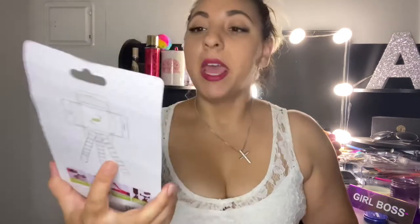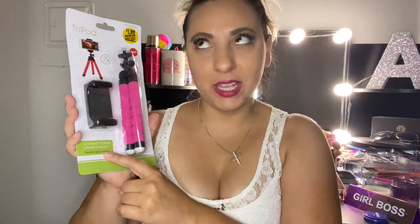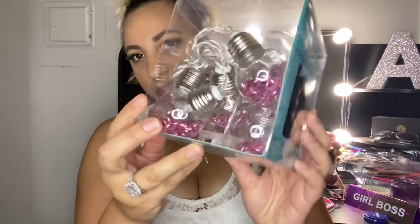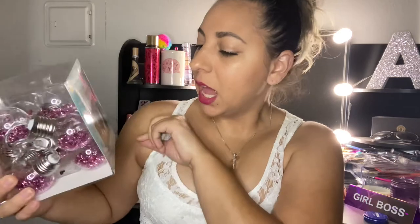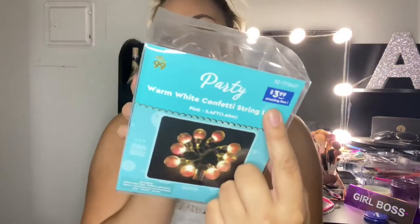Of course I had to get the cute pink tripod. This one was $1.99 and it goes 360 degrees. It's a universal mobile phone bracket with flexible legs stand. They had gold ones and also these pink ones — I thought they were super adorable. I also got these party warm white confetti string lights, which have 10 lights and were $3.99. I'm excited to use these.